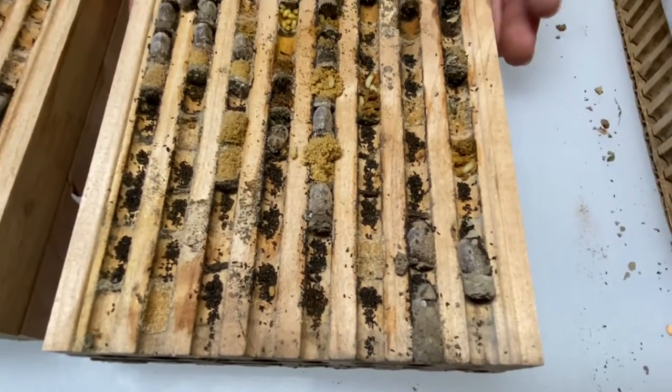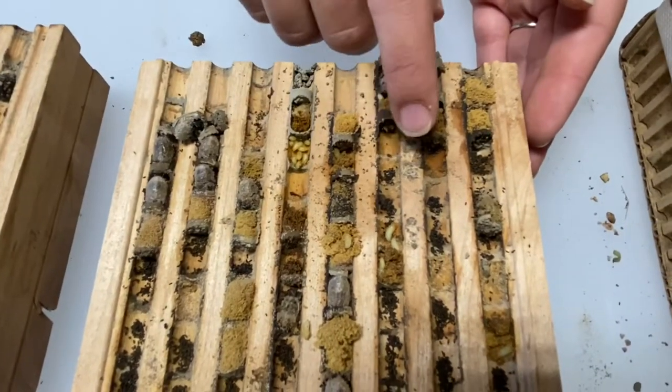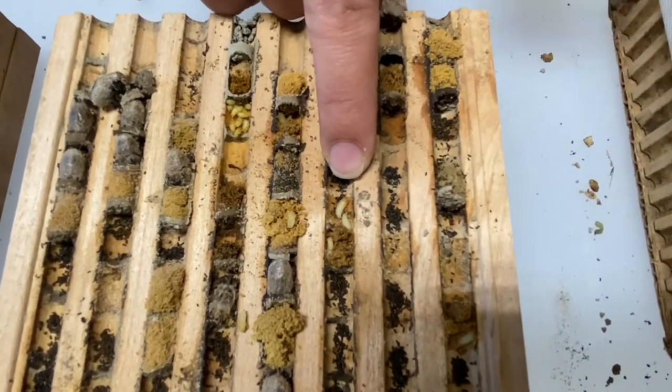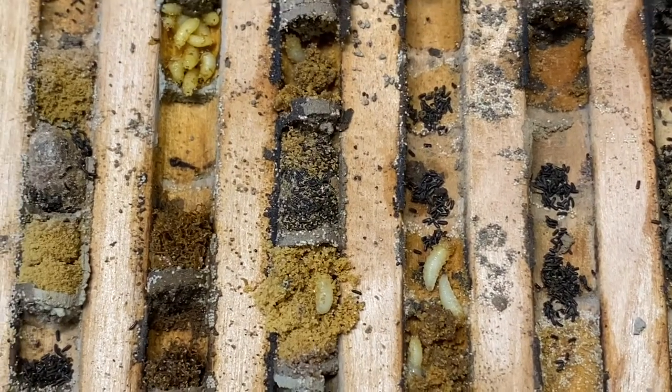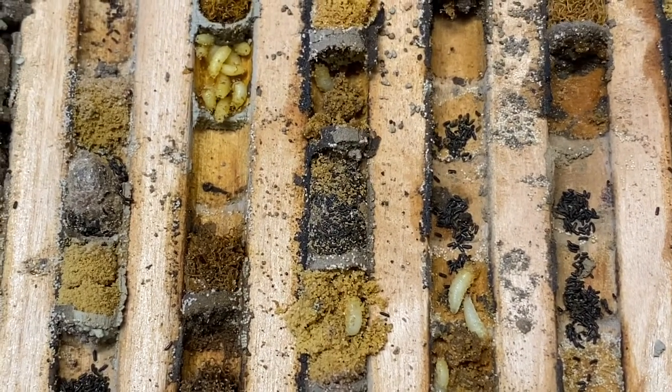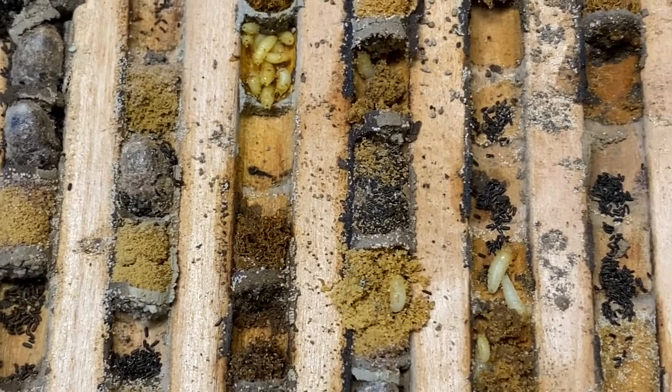There's also a lot of other things in here. There's some Houdini fly larvae, these little wriggly guys worming around. A fly came in here, snuck in the nest and laid some eggs, and these are the larvae that have hatched and consumed all the food that was supposed to be for the bees.